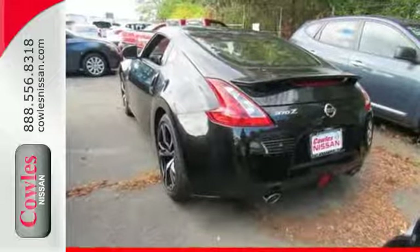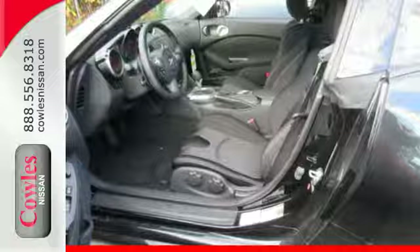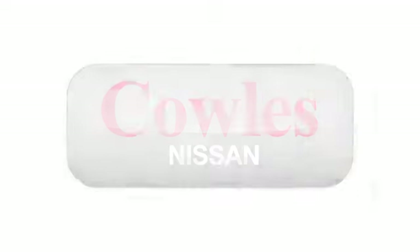Are you ready to be inspired? Then get behind the wheel of this 370Z today. You're not just a number at Kohl's Nissan — you're a family member.